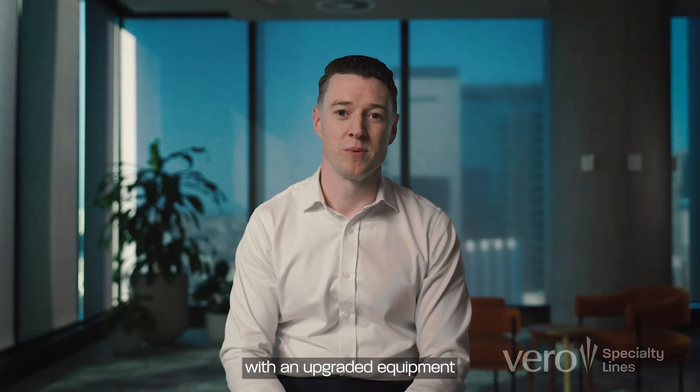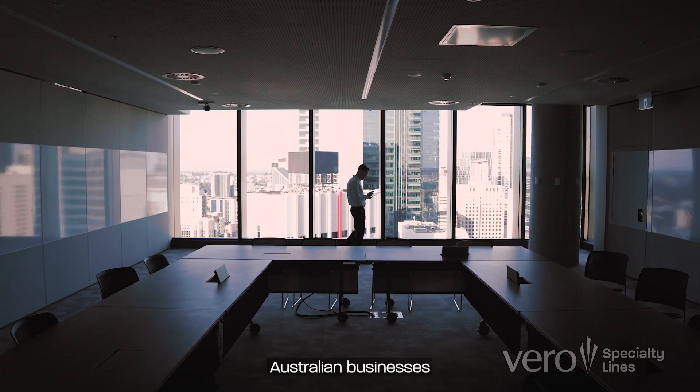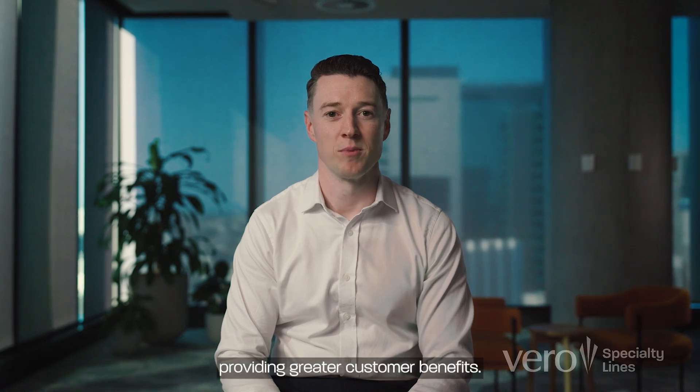We're launching Vero Specialty Lines with an upgraded equipment breakdown product designed to protect Australian businesses against costly equipment exposures. It's supported by an enhanced policy wording providing greater customer benefits.